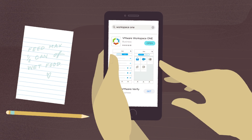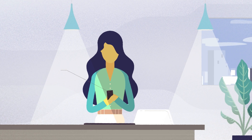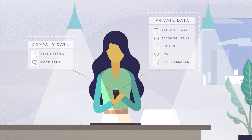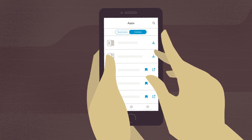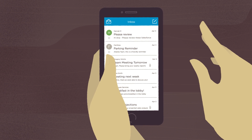Installing Workspace ONE on her phone is just as easy. During installation, the privacy agreement lets Ana know that work data and personal data will be kept completely separate on her device, so all her personal stuff will remain personal. Workspace ONE automatically installs the work apps she needs, and the bookmark view lets her quickly access only the apps she's marked as important.